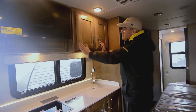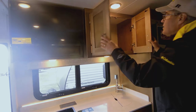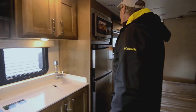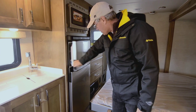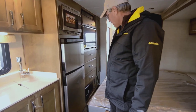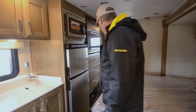Everything's really well lit. You see the cabinetry — they're very custom, very attractive looking. Look at all that storage inside there. You'll have your microwave convection above, and then your refrigerator of course — you can see it's going to be a Norcold gas electric refrigerator. The TV is right across from the bed area here.